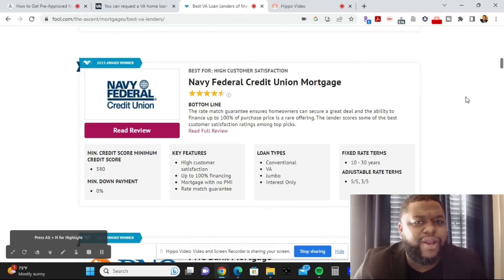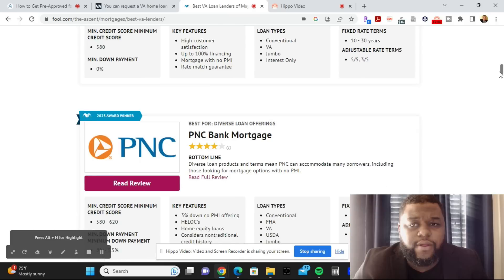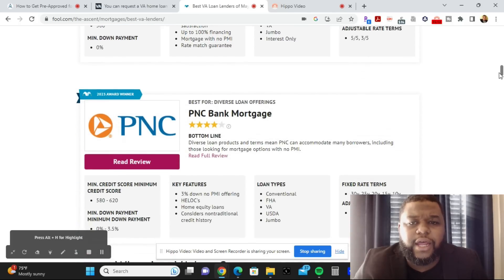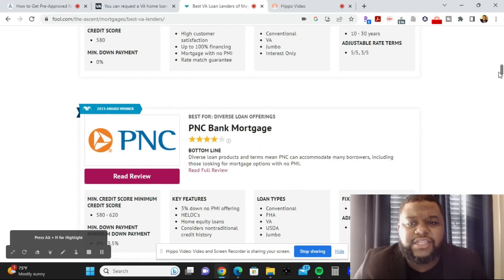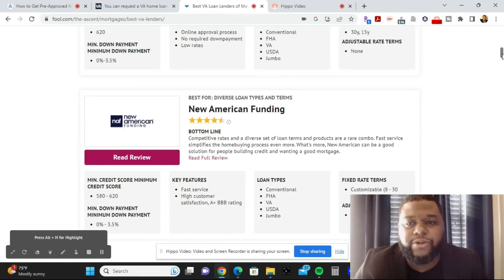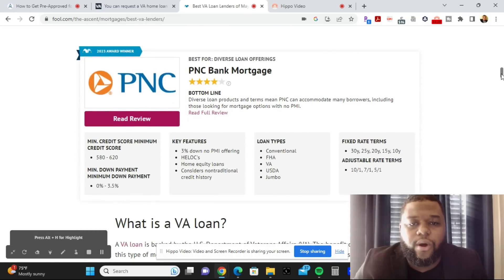Navy Federal Credit Union Mortgage looks like the best vendor to go to for a VA loan. Then there's PNC Mortgage, which in 2023 was best for diverse loan offerings — similar to New American Funding. Key features include 3% down with no PMI, home equity loans, and consideration of non-traditional credit history.